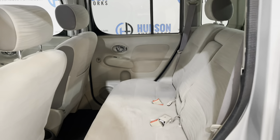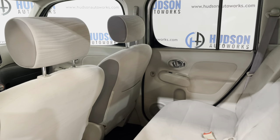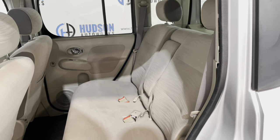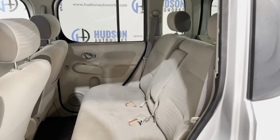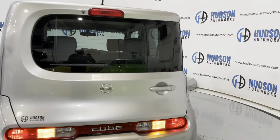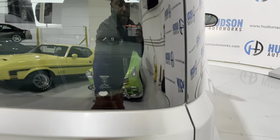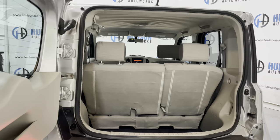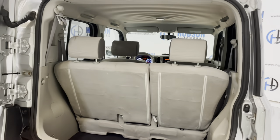In the rear, you have seating for three. There's a map pocket on the back of the front passenger chair as well as door pockets in each of your rear doors. There is also an armrest that folds down with some additional cup holders. That is a 60-40 split fold. The tailgate of the Nissan Cube is rather unique as it opens from the passenger side in a barn door configuration, giving you plenty of space to enter the rear.